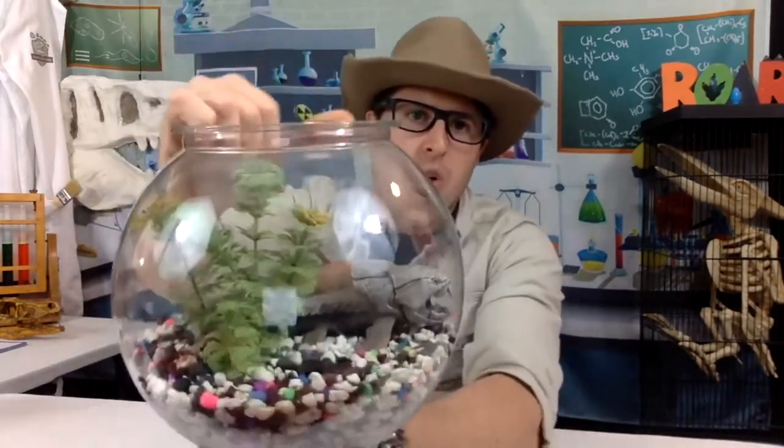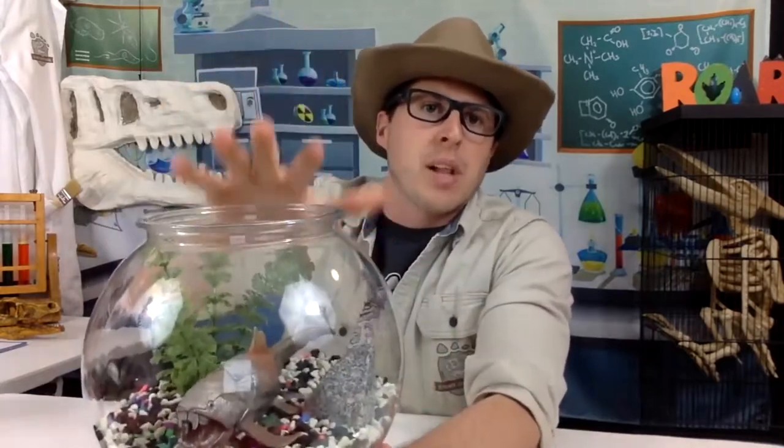I am Dinosaur Ranger Anthony, the host of the Stomp Chomp Roar show. Let me introduce you to a few of my prehistoric pals. First, all the way from the Devonian Period, some 370 million years ago — this armored fish could grow up to 30 feet or 10 meters long. Ours isn't that big, but she still likes to try and nibble on my fingers. It's Devona the Dunkleosteus! Here she is in her fishbowl. I still have all 10 fingers!